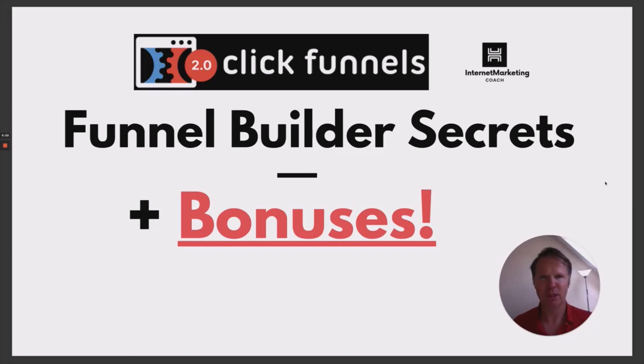If you're looking for a Funnel Builder Secrets with a yearly ClickFunnels account and other great bonuses, then you're in the right place. Hi guys, my name is Ian, and if it is the first time that you're on one of our videos, welcome.